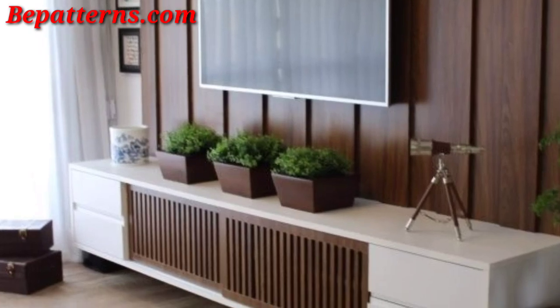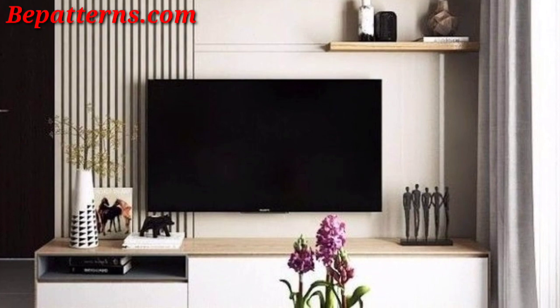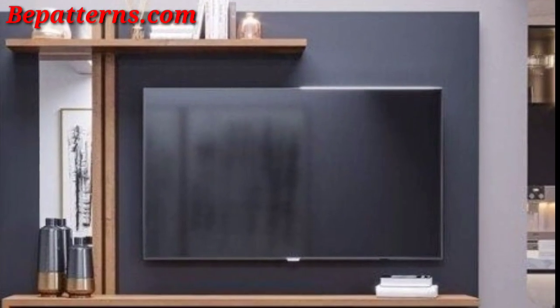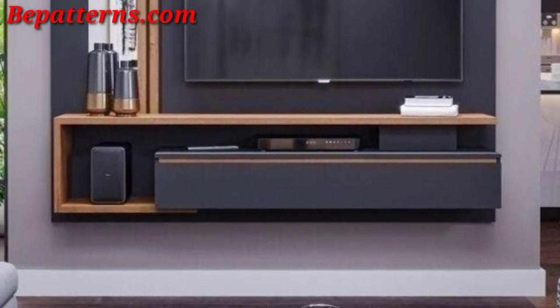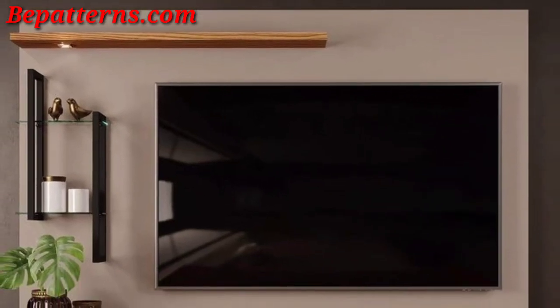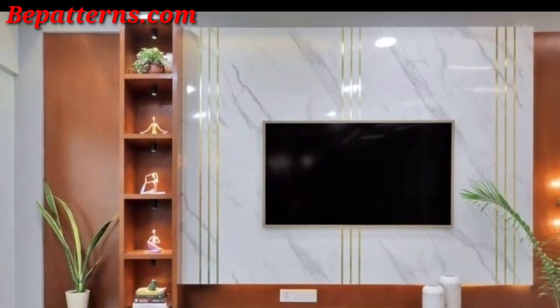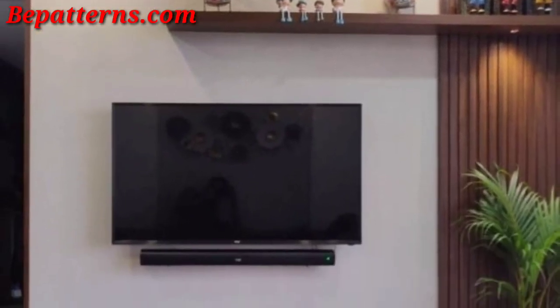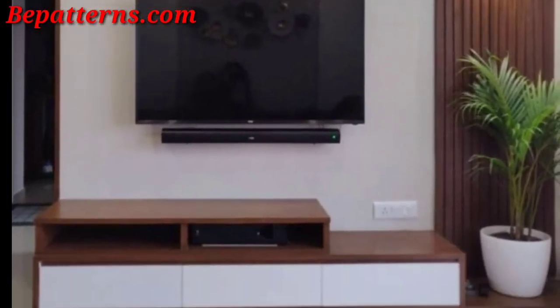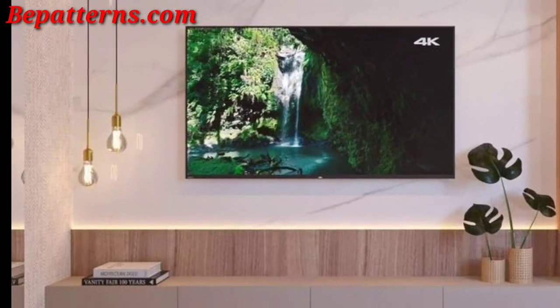Create an eclectic TV wall decoration collection by combining various elements. Arrange a collection of framed artwork, photographs, and prints in a gallery wall layout around the TV. Install a mix of floating shelves in different sizes and shapes, showcasing a curated selection of books and decorative items. Incorporate mirror panels to add depth and a touch of glamour to the TV wall. Opt for a large mural or statement art piece that complements the overall theme of the room.